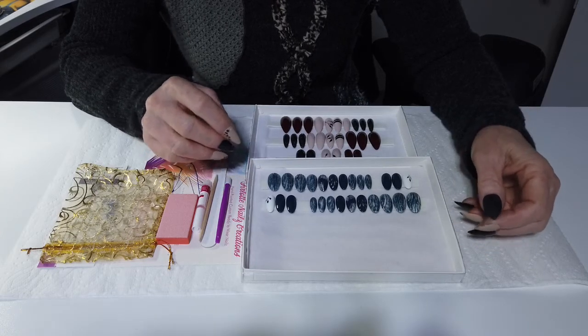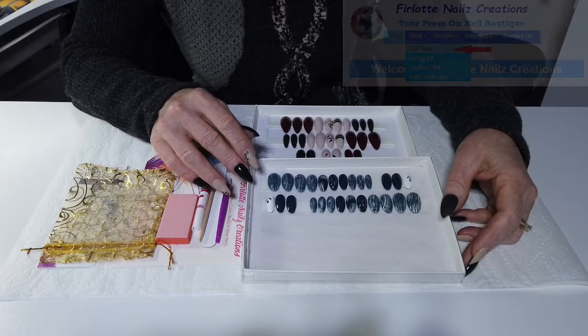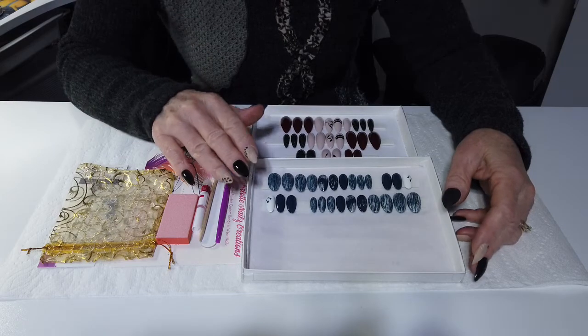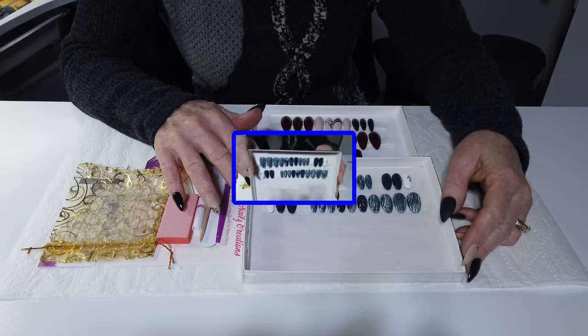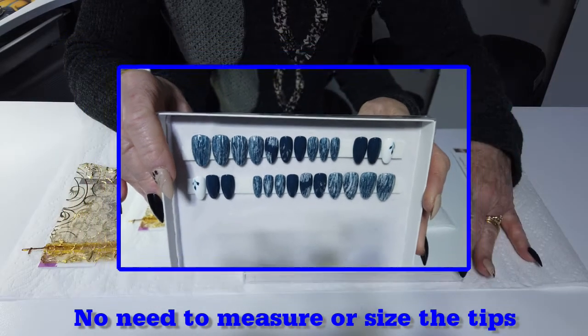They come in various shapes, colors, and designs. These are available on my website under the Shop Full Set menu. The nice thing about these is that the recipient does not need to measure nails — there's no customization required.